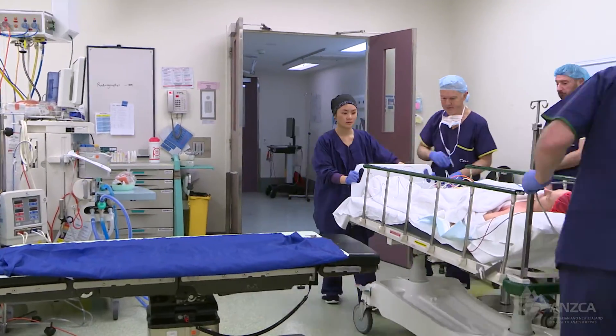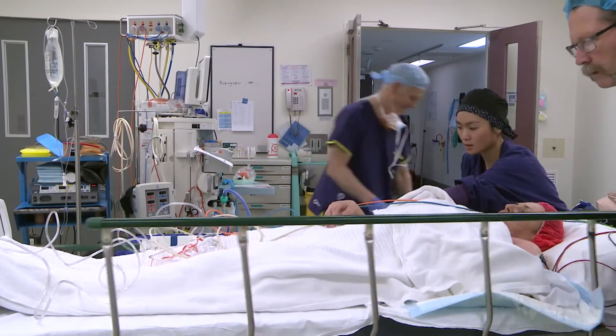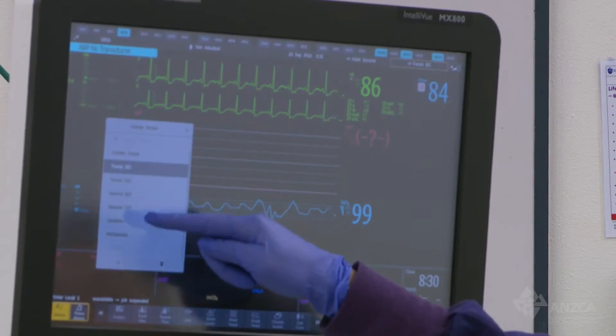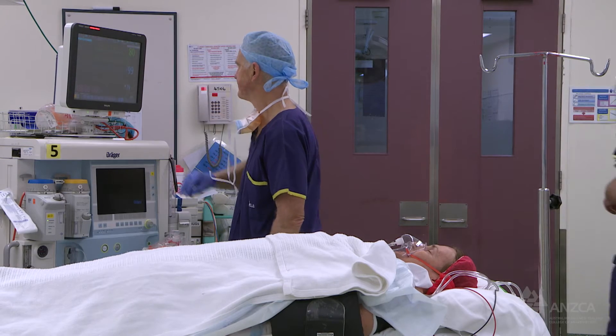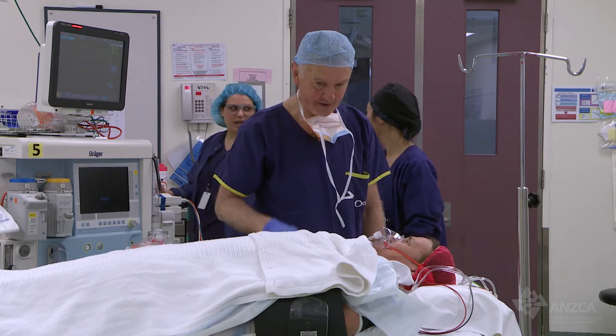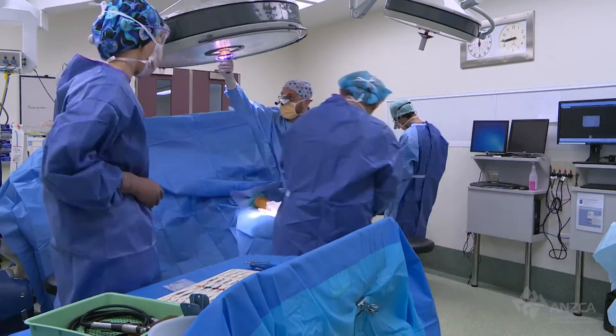The benefits of regional anaesthesia include effective pain control. By anaesthetising a part of the body we have a really good way of controlling the amount of sensation the patient receives as that wears off, and we can improve the quality of pain relief after surgery.